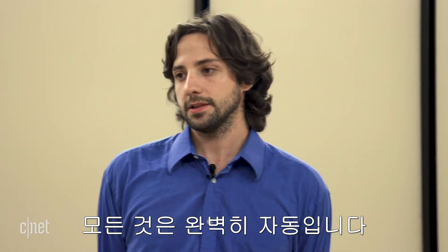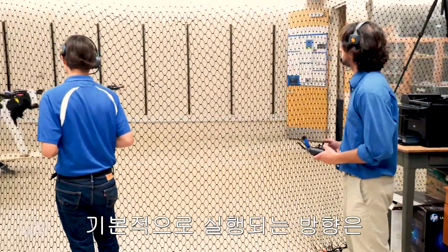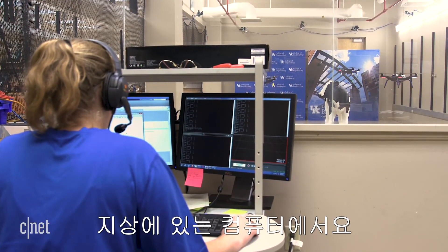Everything is completely autonomous. There is a failsafe where the pilots can take over if things go a little unstable, but other than that, the process involves communicating with a computer operator who presses keystrokes on the keyboard at the ground station computer.